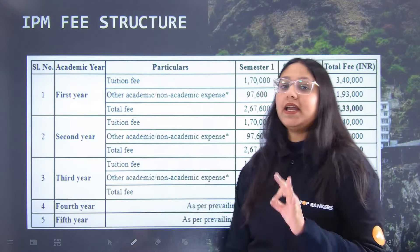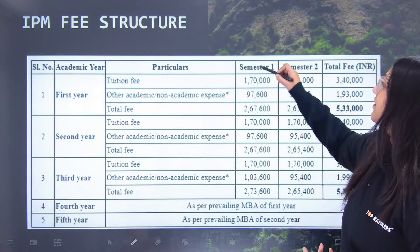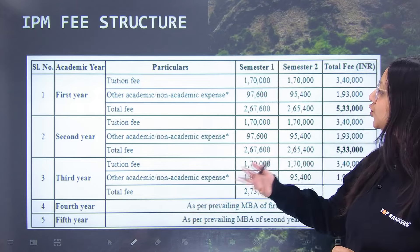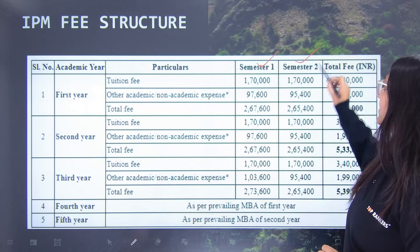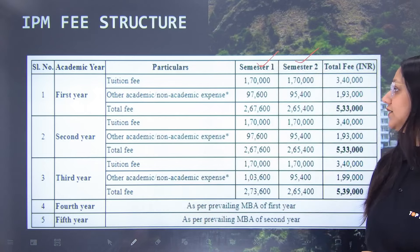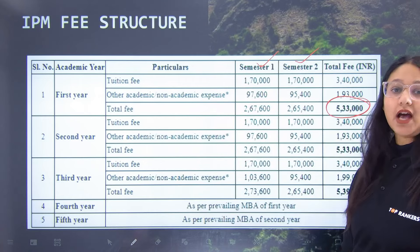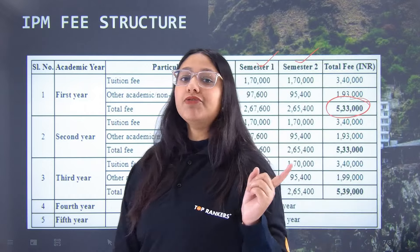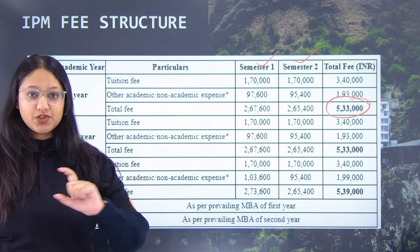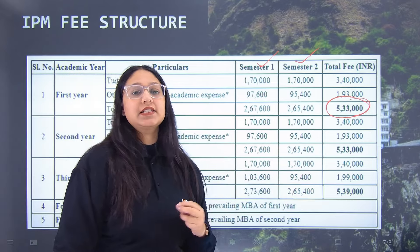Next, let's talk about the IPM fees structure. In your first 3 years, that is the BBA program, 2 semesters are followed each year. Based on the 2023 fees snapshot, in the first year your total fee comes to ₹5,33,000. In the second year, again ₹5,33,000. And in the BBA last year, your total fee comes to ₹5,39,000 rupees.